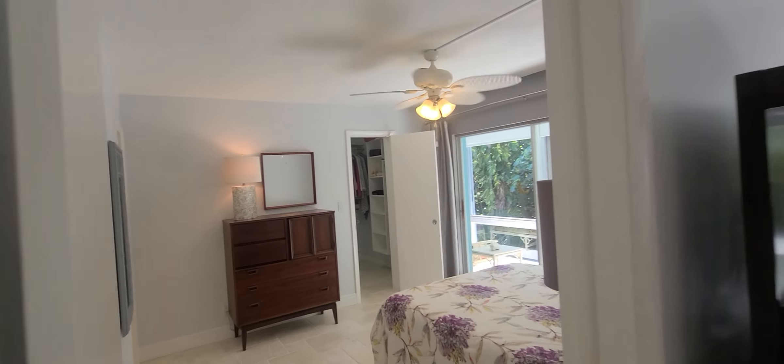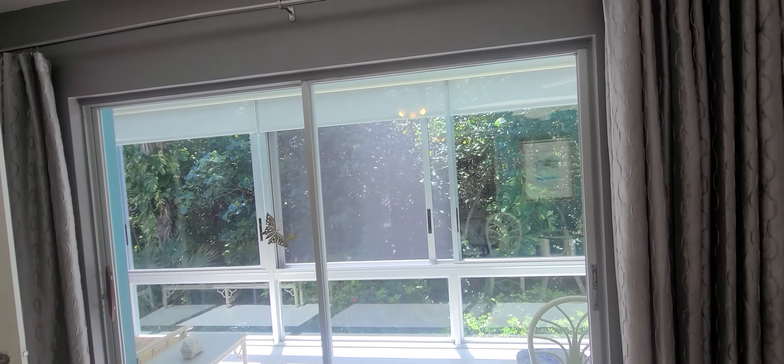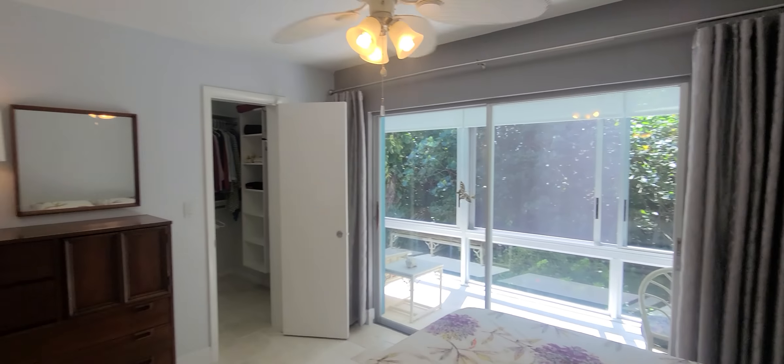Here is the master bedroom. Gorgeous view. Right behind this vegetation, there is a Seminole golf club — a very exclusive Seminole golf club.